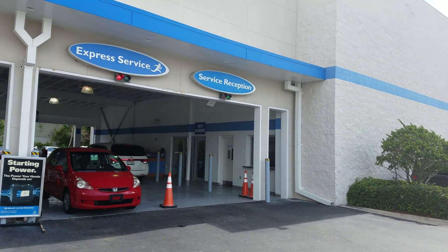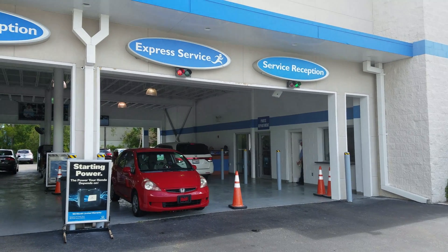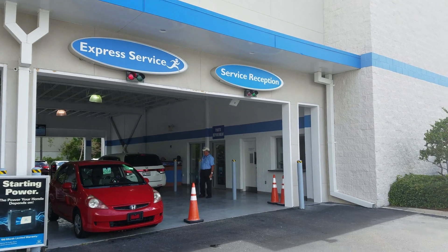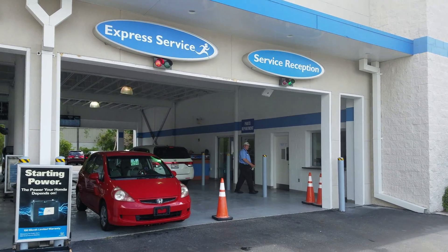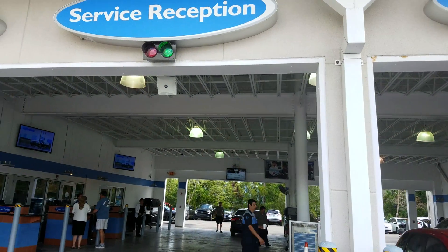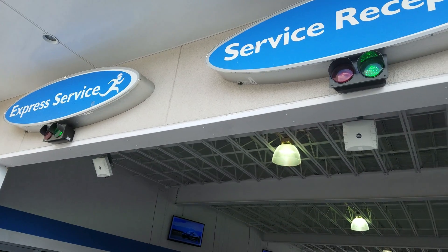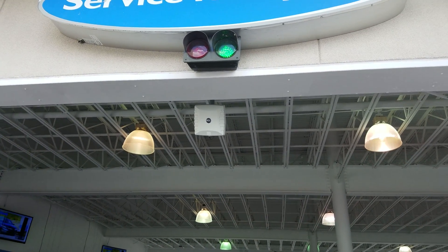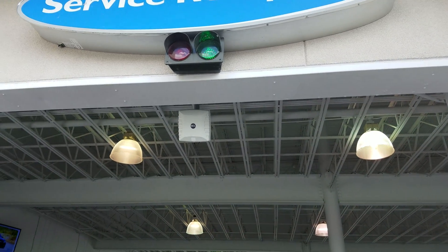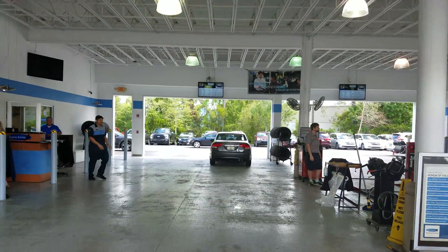I'm over here at the Honda dealership. I want to show you that all these new cars now come with built-in RFIDs. When you come into the dealership, you're going to see all these antennas right here on the top of the ceiling that detect the RFID linked to your VIN number and your information — it will show up on the screen here when you pull in.